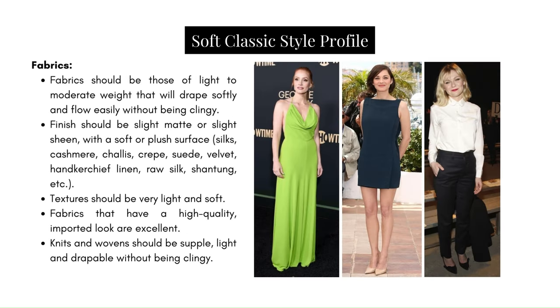Fabrics should be of light to moderate weight that will drape softly and flow easily without being clingy. The finish should be slight matte or slight sheen with a soft and plush surface. Textures should be very light and soft. Fabrics that have a high quality or important look are excellent. Knits and wovens should be supple, light, and drapeable without being clingy. Simply put, high quality fabrics are what this type goes for — that is the classic ideal — and added to that for the Soft Classic is that sense of drapability and softness that allows for movement.